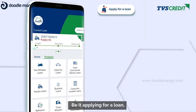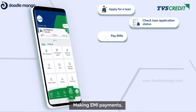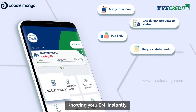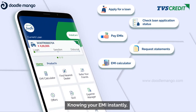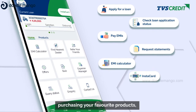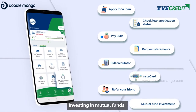Be it applying for a loan or checking the loan application status, making EMI payments, easy accessibility of statements, knowing your EMI instantly, accessing your Instacart program, purchasing your favorite products, or earning rewards by referring your friends, and investing in mutual funds.